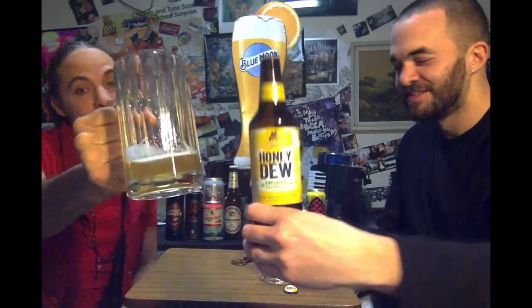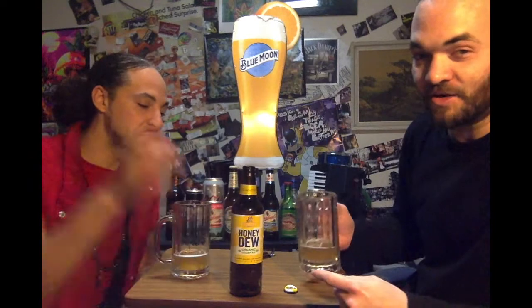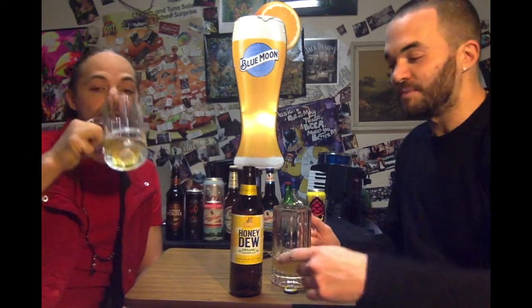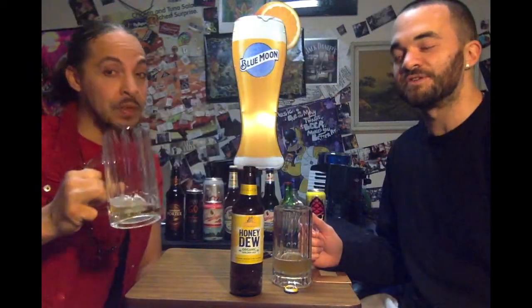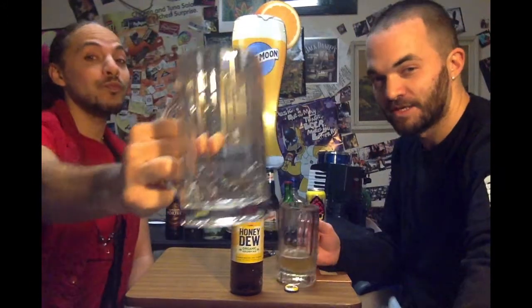We're in the beer! Two random beers again. Go grab yourself some Fuller's. Check it out. It's golden and refreshing. Let us know what you think about the honeydew and what other beers you'd like to see us try here at Two Random Beers. We'll be back real soon with more beers. Cheers!